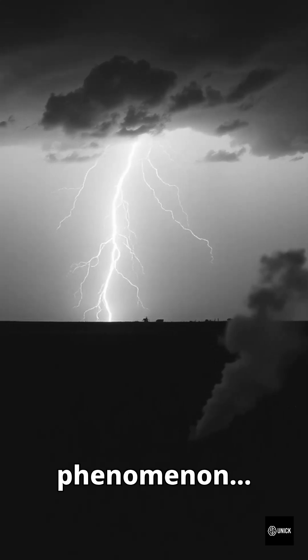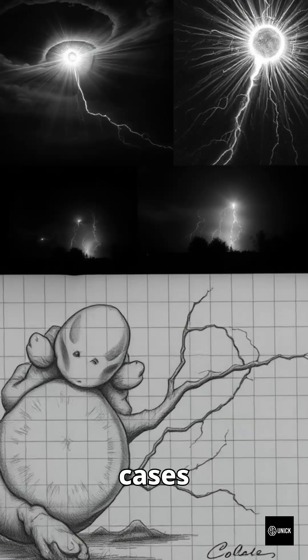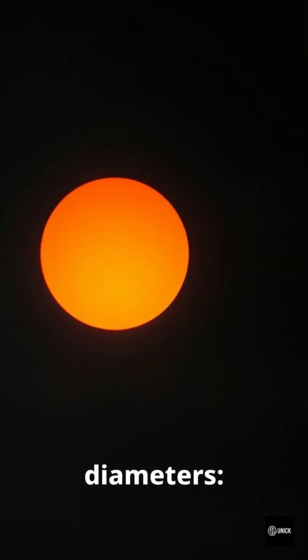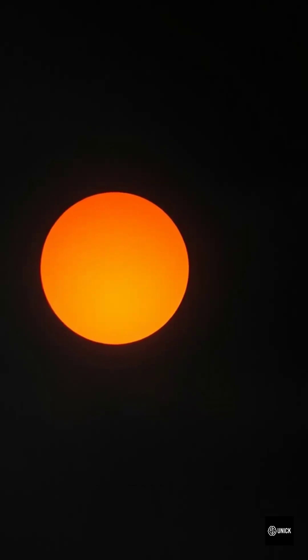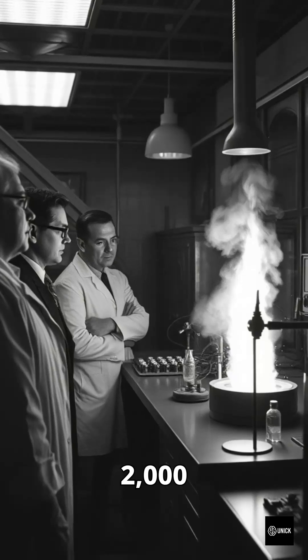Ball lightning is a real phenomenon. Since the 18th century, over 5,000 documented cases have described spherical light after a thunderstorm. Recorded diameters range from 1 to 40 centimeters, with lifespans under 10 seconds, and temperatures that can exceed 2,000 degrees Celsius.